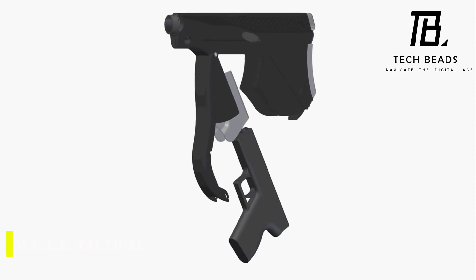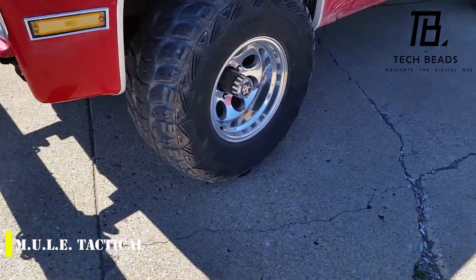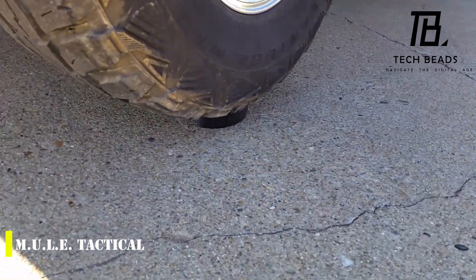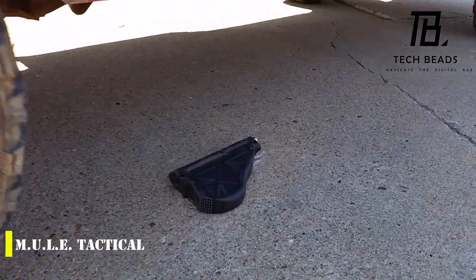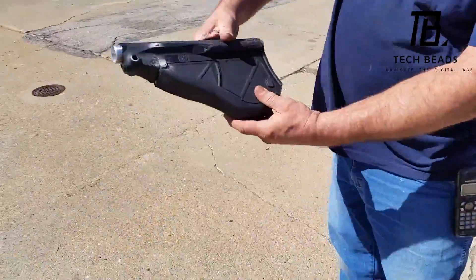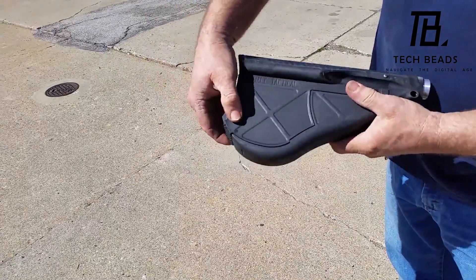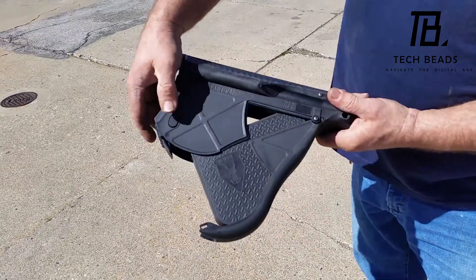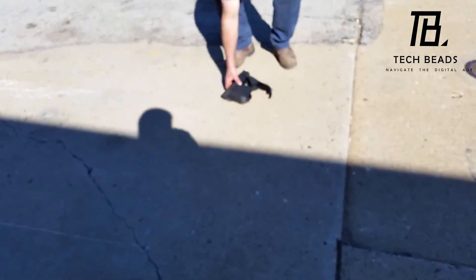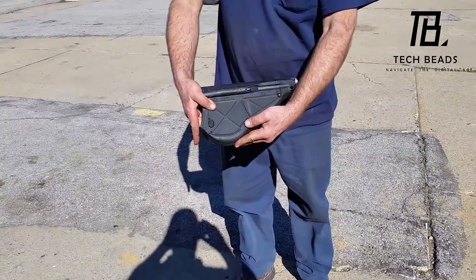Have you heard of the MULE Tactical? It's a unique accessory designed for gun enthusiasts who are looking to upgrade their rifles. This particular accessory is a buttstock that has enough space to hold a pistol with a 4-inch barrel. This means that you can easily install a variety of firearms from different manufacturers, including Glock, Springfield, and S&W, among others. The best thing about the MULE Tactical is that it's straightforward to install, and even amateurs can do it — all you need is a screwdriver and suitable bolts. The manufacturer promises that even after the upgrade, the rifle will maintain its balance and remain comfortable to use.